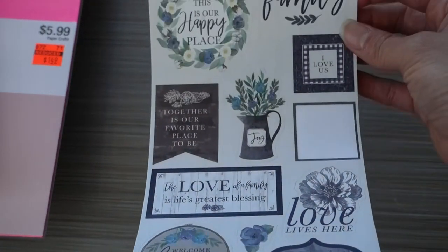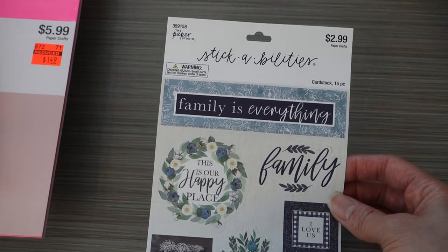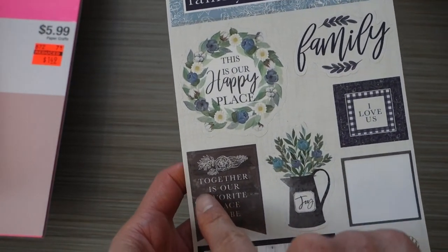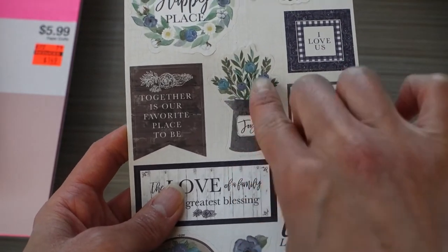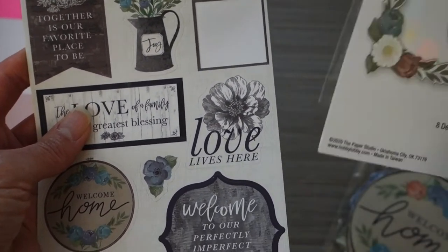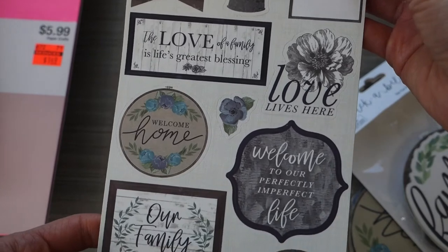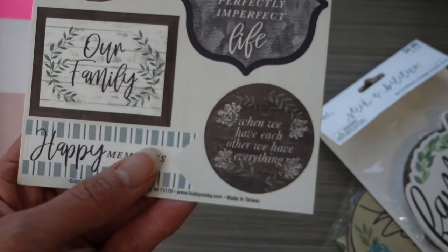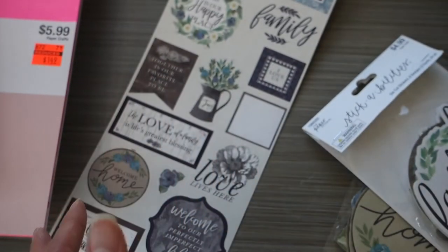Another thing I picked up at Hobby Lobby is this pack of stickers — it was $2.99, so I got it for $1.50. The sayings include 'Family is everything,' 'This is our happy place,' 'Family,' a small version of 'Together is our favorite place to be,' and 'Joy' — it goes together with that die-cut sticker pack I showed you earlier. Also 'Welcome to our perfectly imperfect life,' 'Our family,' 'Happy memories,' and 'When we have each other, we have everything.' I thought this would go perfectly with what I'm doing right now.